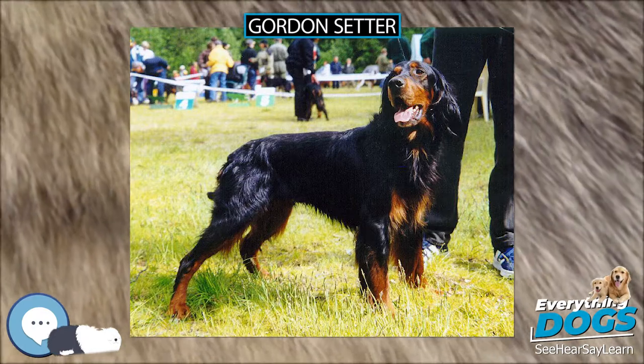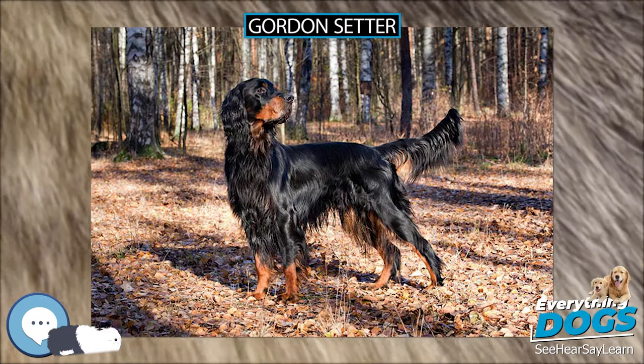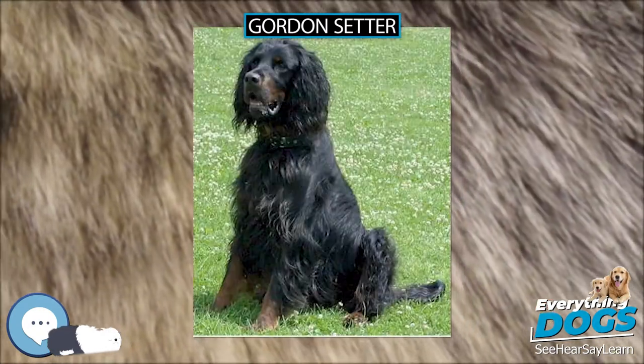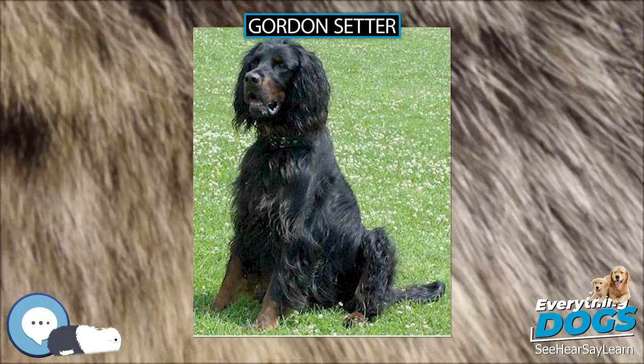Predominantly tan, red, or buff dogs are ineligible for showing. A Gordon's coat is straight or slightly waved, but not curly, long and silky, with chest, stomach, ear, leg, and tail feathering.